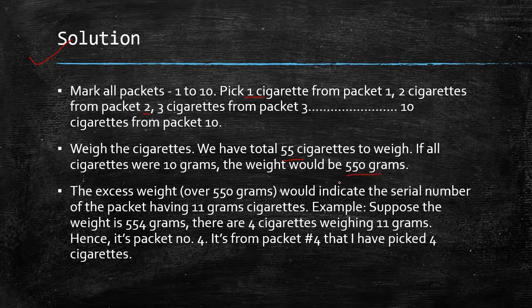The excess weight over 550 grams indicates the serial number of the packet containing 11-gram cigarettes. For example, if the weight is 554 grams, the excess is 4 grams, meaning 4 cigarettes weigh 11 grams — so it's packet number 4. I hope you got the solution and liked the puzzle.